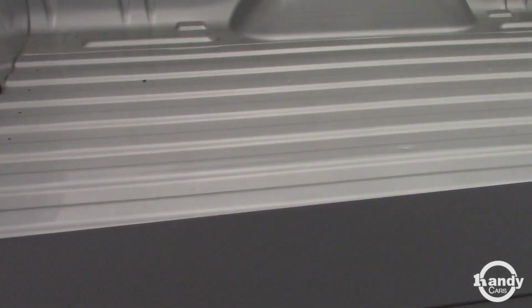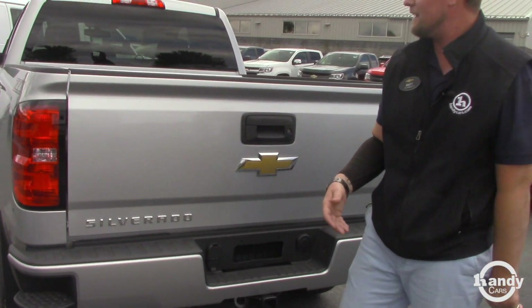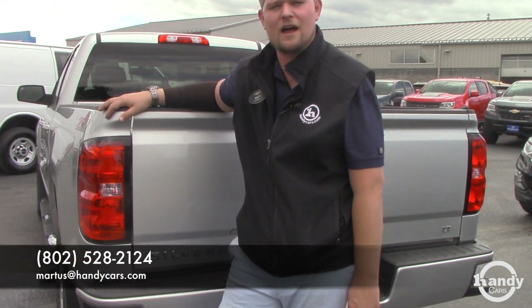No bed liner comes in the trucks because it's new, and most of them we don't order that way — we leave it up to the customer whether they want to put something in it or not. But this is a beautiful truck, rides beautiful, gets great fuel economy. Please feel free to give me a call so we can talk a little more about this. My number is 802-528-2124, or you can email me at MRtis at HandyCars.com. Thank you so much and have a fabulous day.